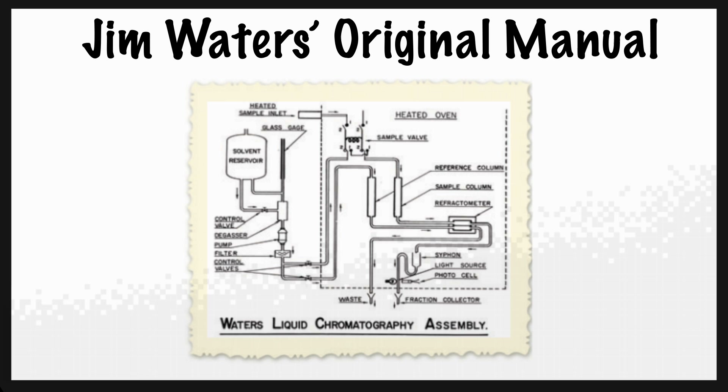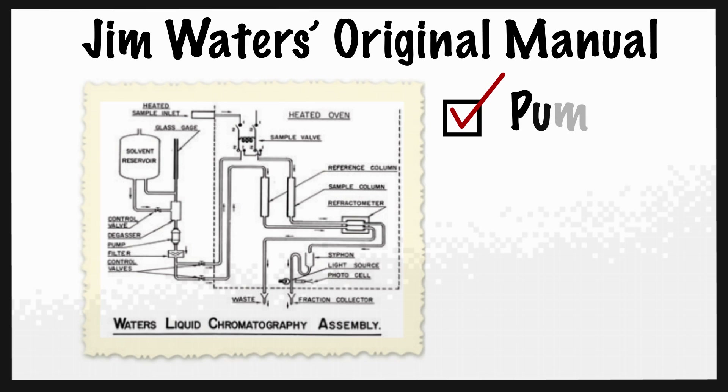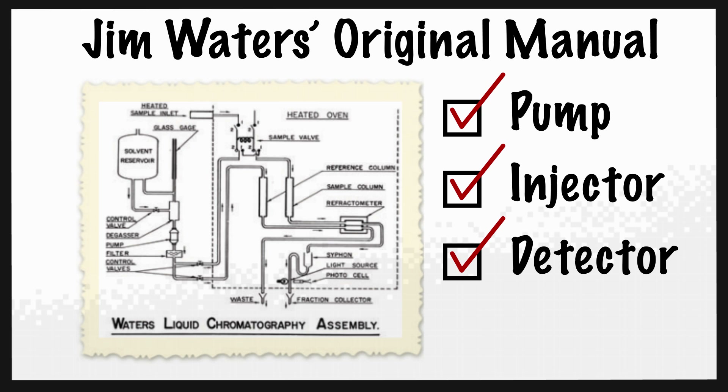Jack Hayes' original manual shows this picture of the schematic of the liquid chromatograph, part of the system that actually identifies the gel permeation chromatograph as a liquid chromatography assembly. So this is the first liquid chromatograph. It had all the elements of an LC — the pump, the injector, the detector — plus some additional features for gel permeation.